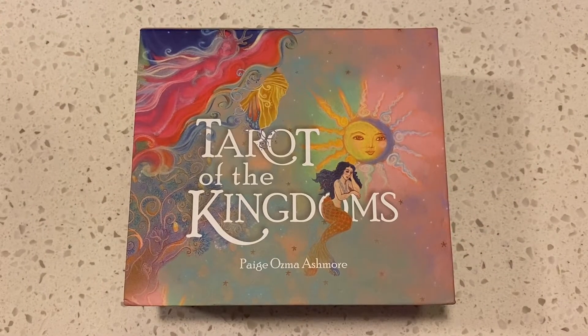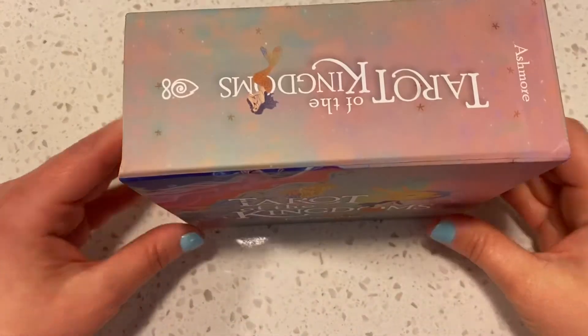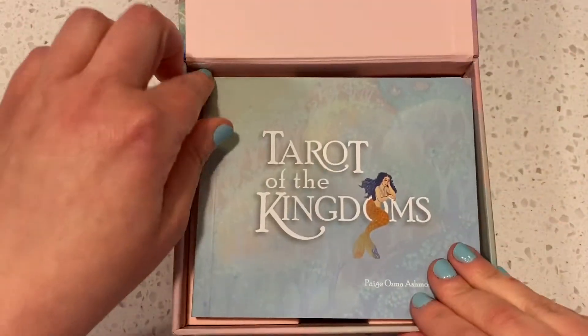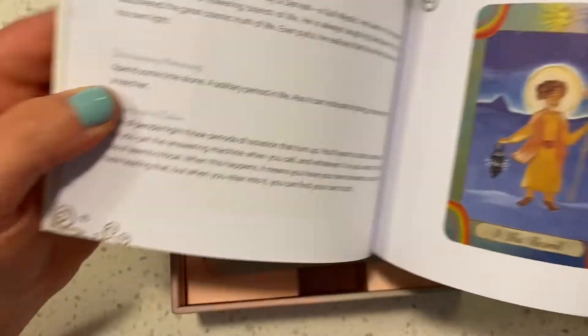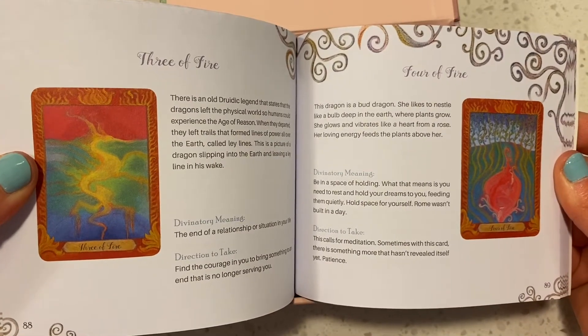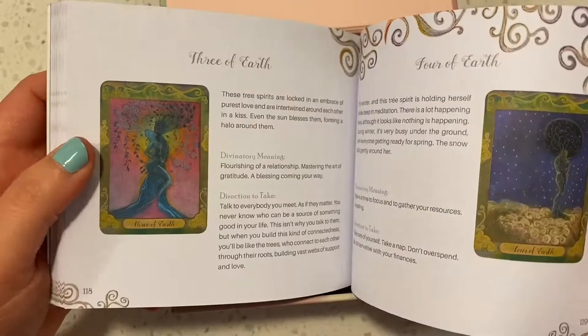So I don't really have a method to my order, except that I really want to look through Tower of the Kingdoms first. It comes in very nice packaging — we have a magnetic closure — and it has a really cute book. I saw on Becca Talks in Tarot, she raved about this deck and had really great things to say. The artwork is typically not something I would lean toward in my collection, but something about this really drew me in.